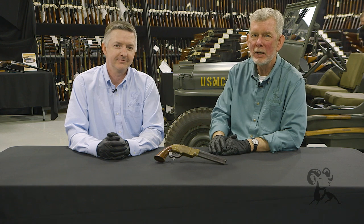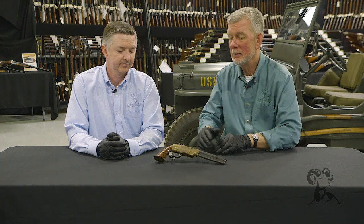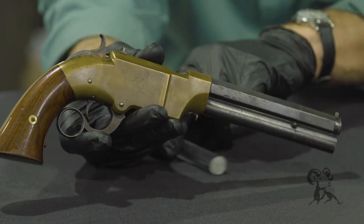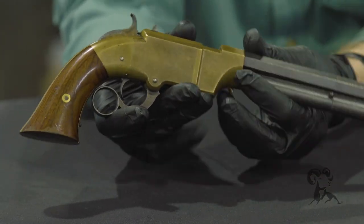Hi, it's Keith and Steve from Brownells. We're here at Rock Island Auction House in Illinois to bring you some guns from the vault. This time we have a rare Volcanic pistol — this is a lever-action pistol.